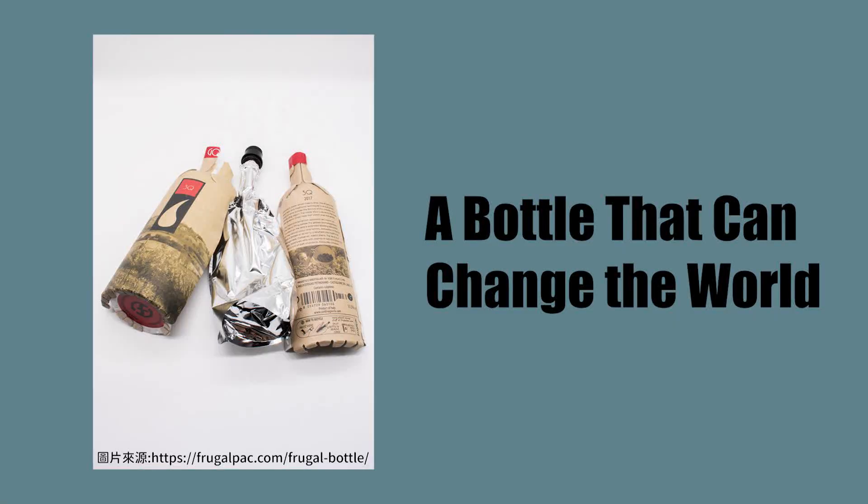Hey everyone, welcome to Enjoy English. I'm Alice. Hello, I'm Bernice. And today, in our green living unit, we have a bottle that can change the world.